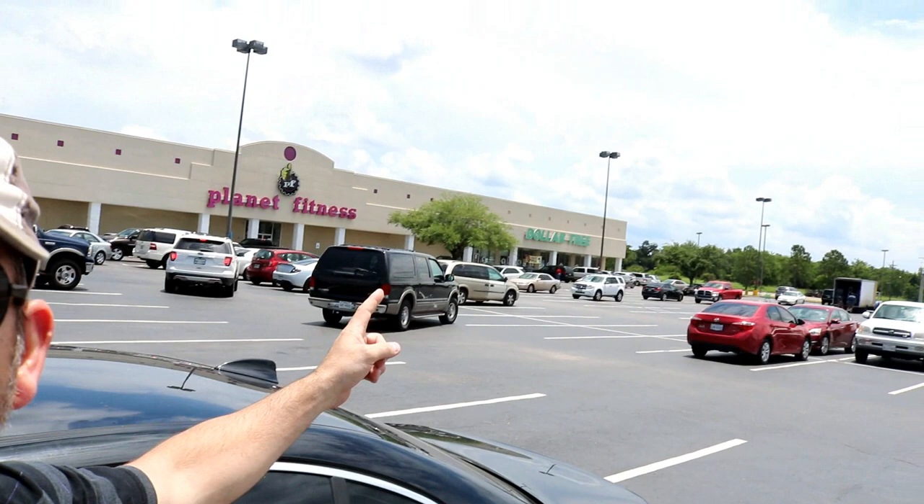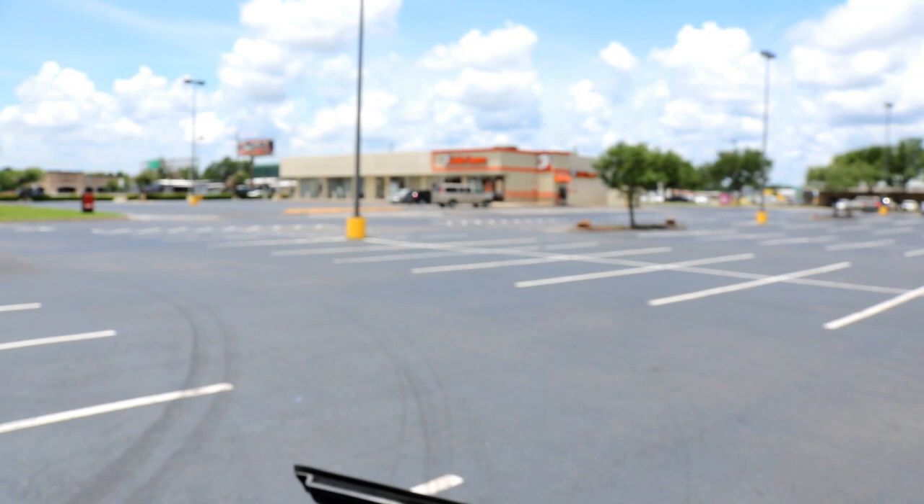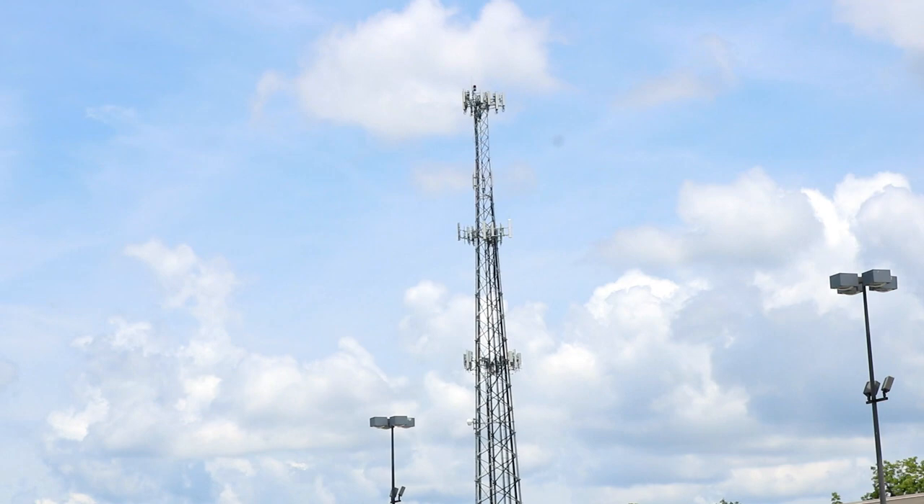So this is the building. We got a Burlington Coat Factory, we got a Planet Fitness, and down there we got a Dollar Tree. This building up here is a Boot Barn, and then we have a Little Caesars. I think all of these buildings are included in this shot. One of the things I got to be careful of is this cell tower over here — I do not want to crash the drone into that cell tower.